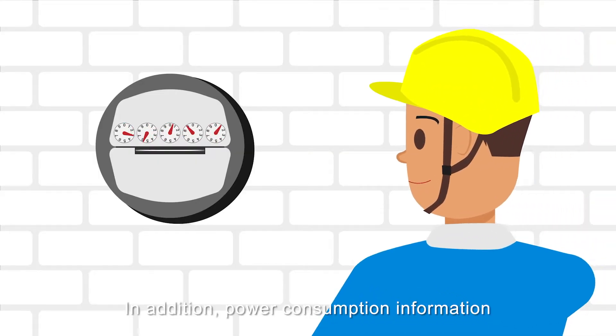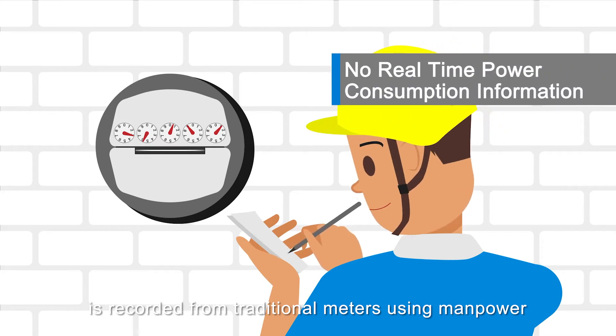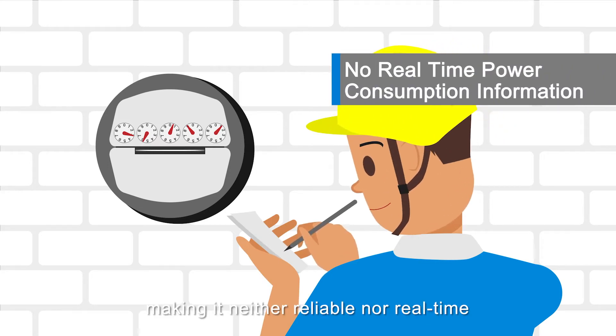In addition, power consumption information is recorded from traditional meters using manpower, making it neither reliable nor real-time.